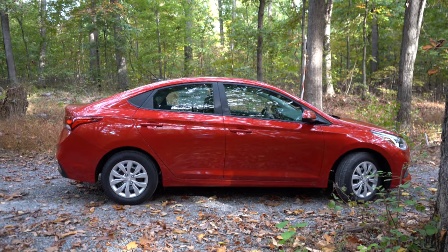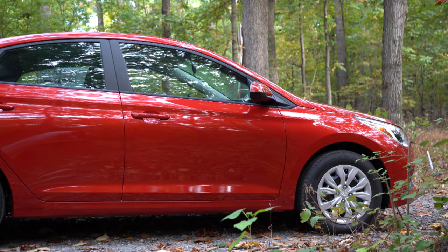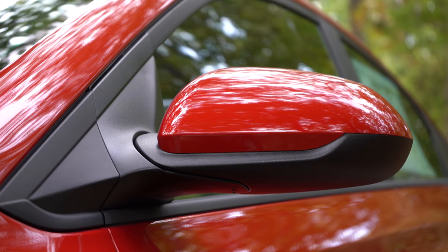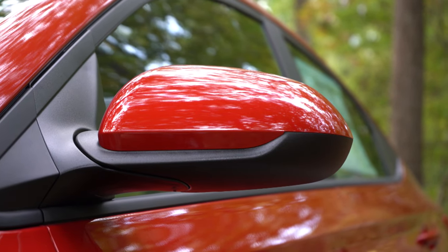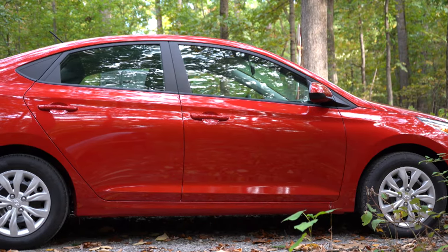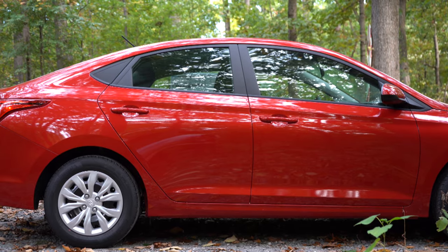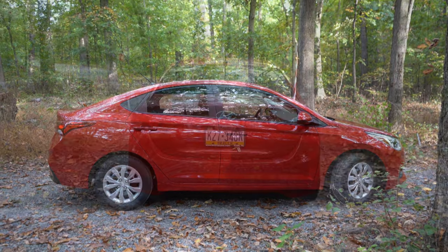Around to the side, chrome belt-line molding comes on the SEL and up; otherwise you get matte black window surrounds like we have on the SE. Body-colored power-adjustable side mirrors are standard for all trim levels, with heated mirrors for the SEL and Limited and integrated turn signals for the Limited only. Looking at the wheels, 15-inch steel wheels with covers come on the SE, 15-inch alloys on the SEL, and 17-inch alloy wheels on the Limited.